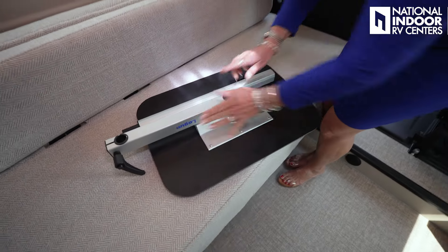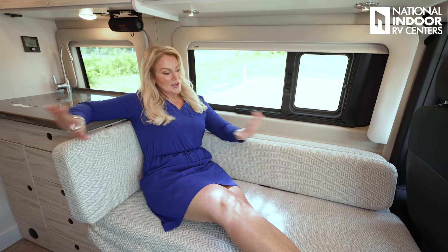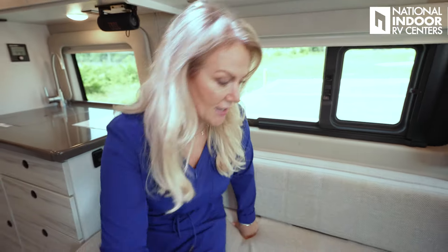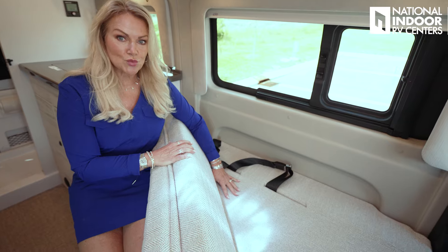Now to the living space — it feels nice and open because there's no kitchen here, it's back there. We've got our nice sofa where you can comfortably get two to three people. You can grab the extra cushion, throw it up there, lean back, pull down the TV, and watch your show — super comfortable. And importantly, there are two seat belts in this sofa seat, which is really nice.